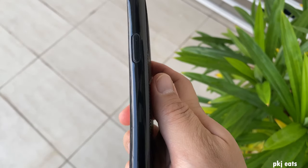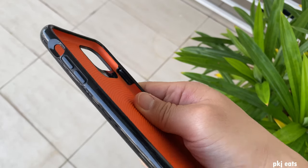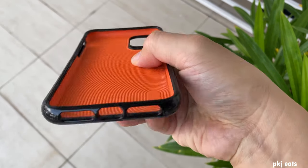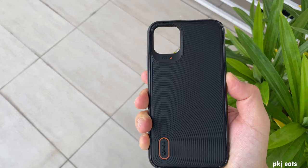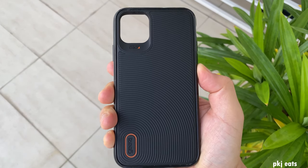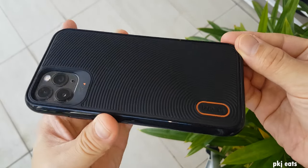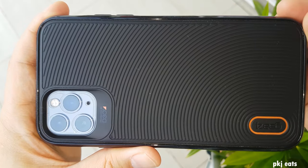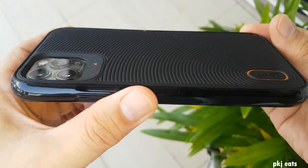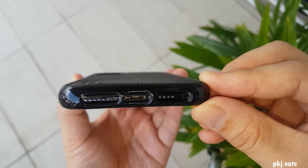Okay, enough talking — now I want to put in the iPhone 11 Pro Max and let you see and judge for yourself whether it looks good or not. Are you ready? One, two, three — look at that beauty! Looks good, right? You know what makes this phone case special? It's the lines, the curves.